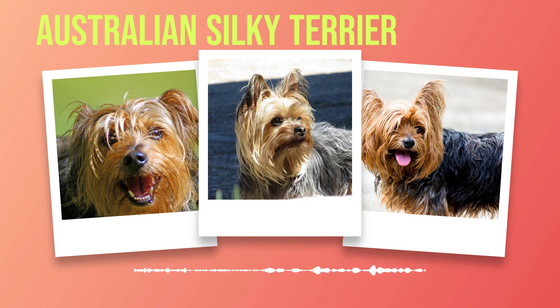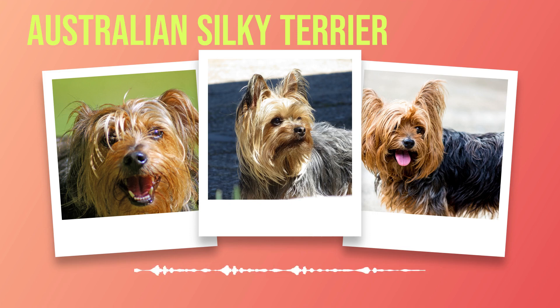In addition to regular brushing, occasional bathing is necessary to keep the coat clean and healthy. It's important to use a mild dog shampoo specifically formulated for sensitive skin. Wet the coat thoroughly and lather up the shampoo, making sure to massage it into the roots of the hair, then rinse thoroughly until all traces of shampoo are removed. Trimming your Australian Silky Terrier's nails regularly is also essential for their comfort and overall wellbeing. Long nails can cause discomfort when walking or running, so it's important to keep them short. If you're not comfortable doing this yourself, a professional groomer can take care of it for you.